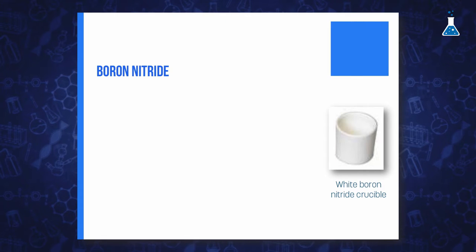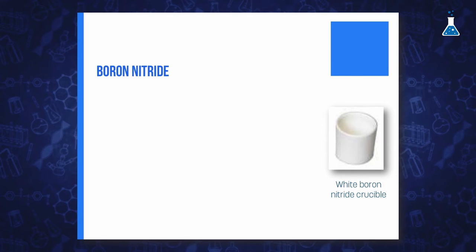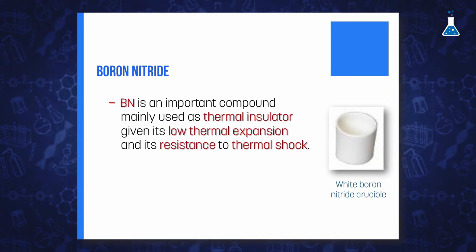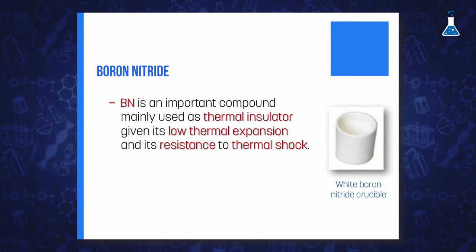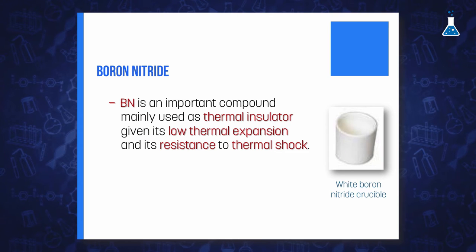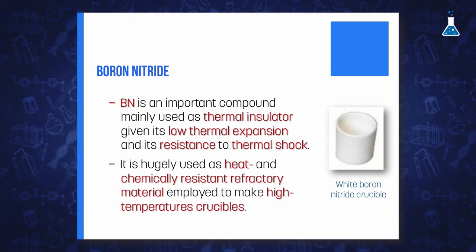Boron nitride shows many other applications. The main use is as a thermal insulator, given its low thermal expansion and resistance to thermal shock. It consists of very long and crystalline tubes which are stable to high temperatures. This feature has led to its use in industry to make high-temperature crucibles.